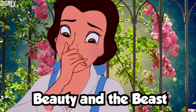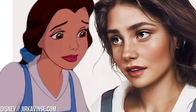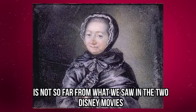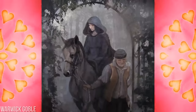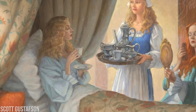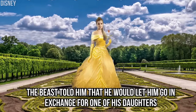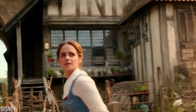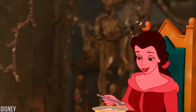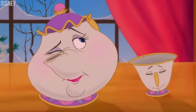Beauty and the Beast: The original story from Jean-Marie Le Prince de Beaumont is not so far from what we saw in the Disney movies. The young woman was named Beauty — the meaning of Belle in French. Her father used to be a rich merchant, but became poor. Once again, her father ended up a prisoner of the beast because he stole a rose, and the beast let him go in exchange for one of his daughters. What is disturbing is that when Beauty came back home, her sisters were extremely jealous of her luxurious life and forced her to stay, even though she promised the beast she would return — because they wanted the monster to eat her alive.